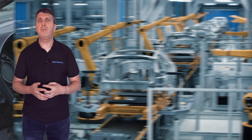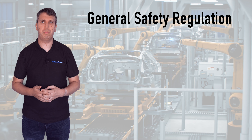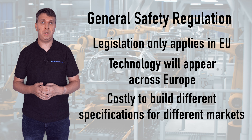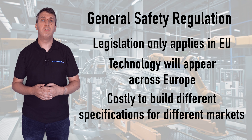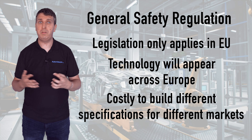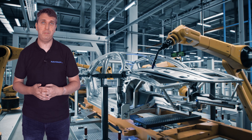While these protocols only apply in EU countries, they will be rolled out across Europe as it is cheaper for car makers to include technologies in vehicles sold in all markets rather than remove them for non-EU member states. There is also, of course, the safety aspect involved.